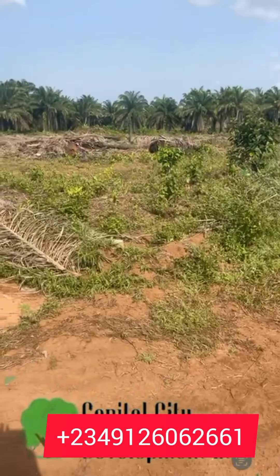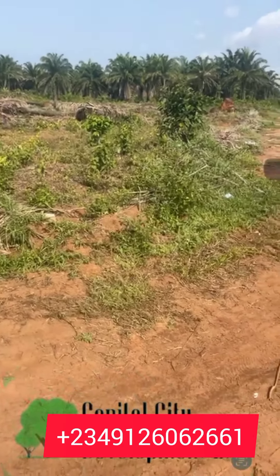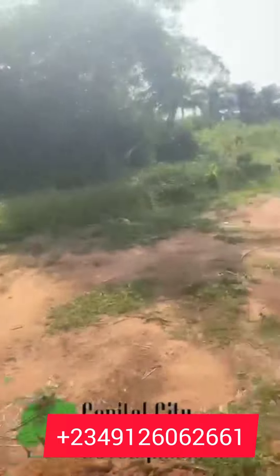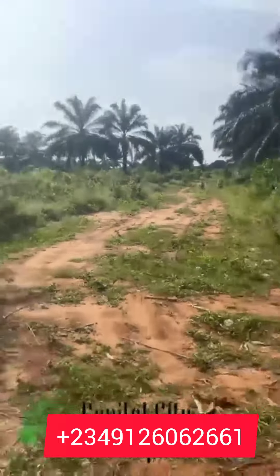This is Jailway Phase 2 in Benin City — if you know, you know. Development is fast coming here, so slide in to buy some plots now before the price goes up.